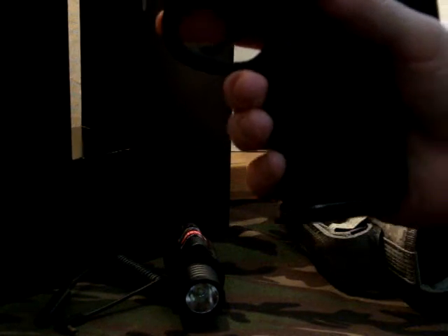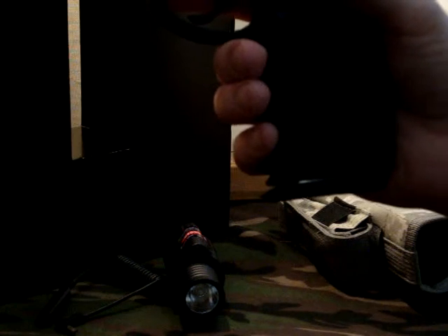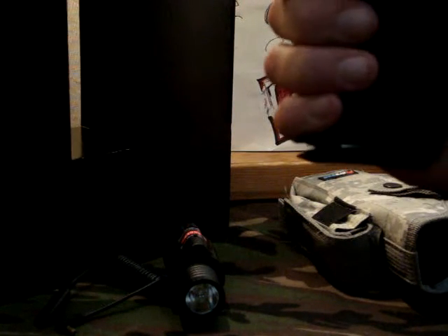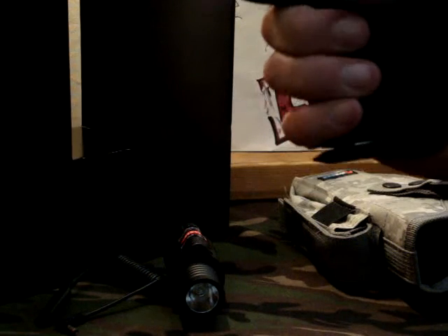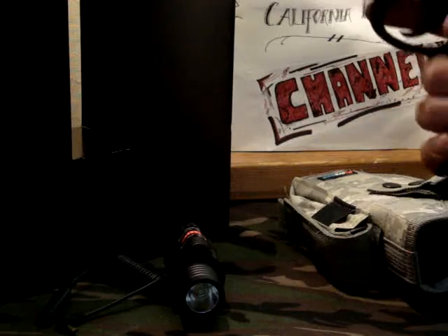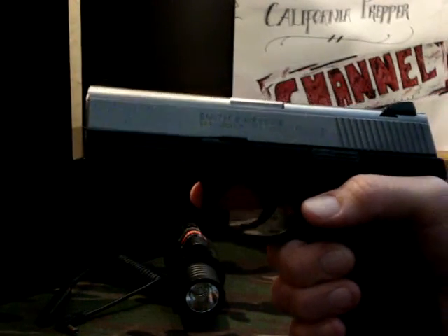I've gotten the Packmeyer grip for it, and you can get those for like 10 or 12 bucks off Amazon. This is the most comfortable gun I've ever held. It was already an ergonomic gun, and then you add on the Packmeyer grip and I could hold this gun all day and not get tired. I love this gun. It's chambered in .40 S&W, obviously.